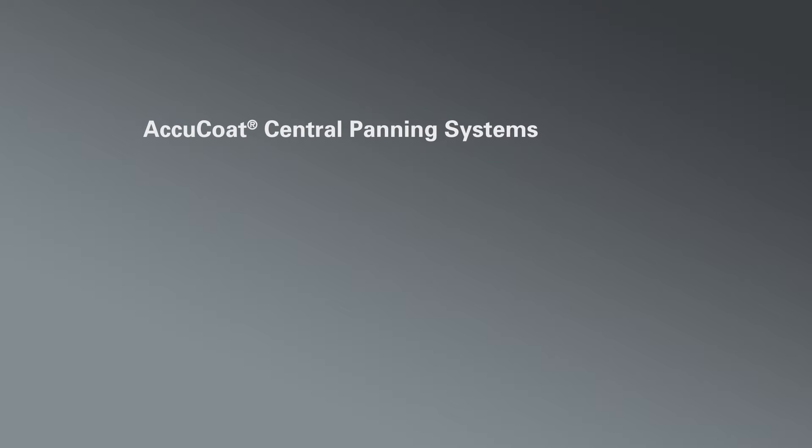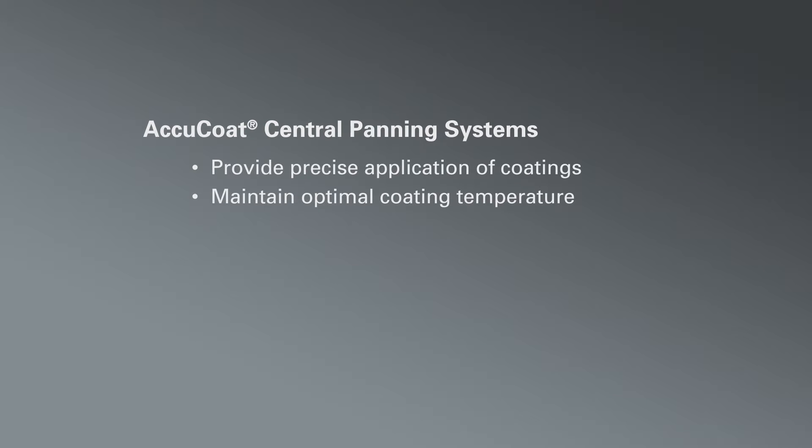For panning operations already using central fluid delivery and a central hot water supply, the AccuCoat central panning system provides simplified control and significant cost benefits.